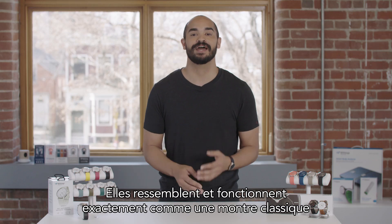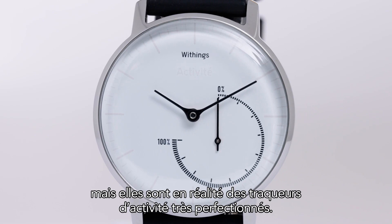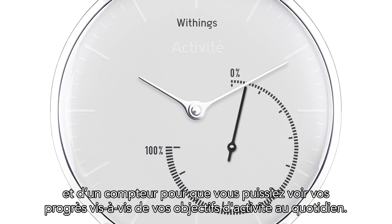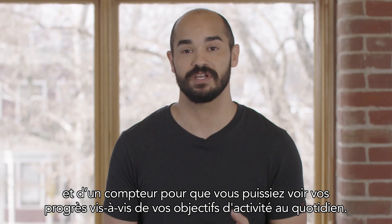They look and act exactly like a watch, but they're actually highly advanced activity trackers. They have an analog face that will show you the time and a sub dial so you can see your progress toward your daily activity goal.